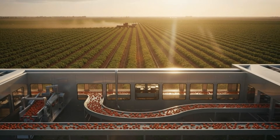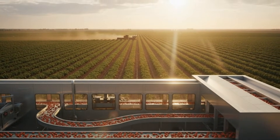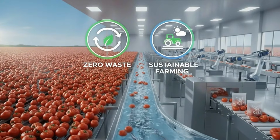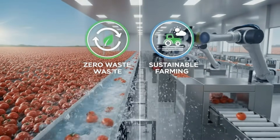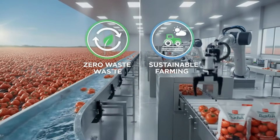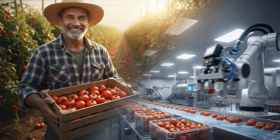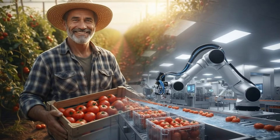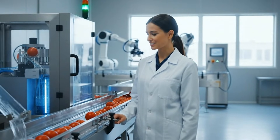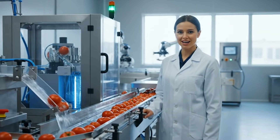As the sun sets on the fields where the journey began, high-tech automation seamlessly carries the process forward. From the field to the factory, our high-tech systems embody a commitment to zero waste and sustainable farming. This technology allows us to process these tomatoes with unmatched efficiency and maintain the highest hygiene standards.